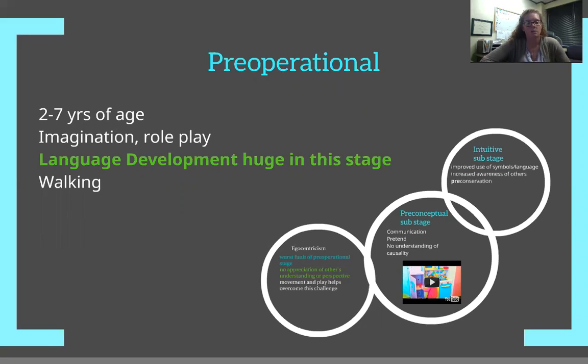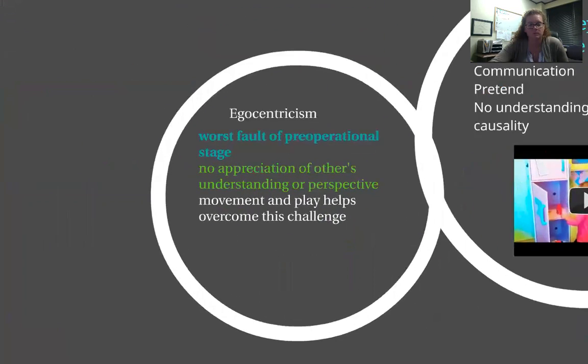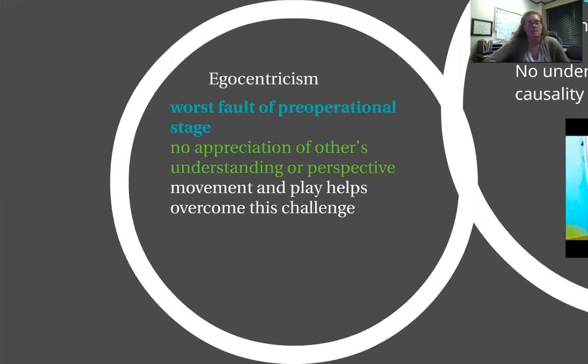In pre-operational, they should be walking by now — that really should have started in the sensory motor stage. If they're not walking by two years old, we should be really concerned about their motor development. The biggest downfall of the pre-operational stage is egocentrism, which means they're still really just concerned about themselves and not necessarily worried about what someone else wants or thinks. It's all about me.